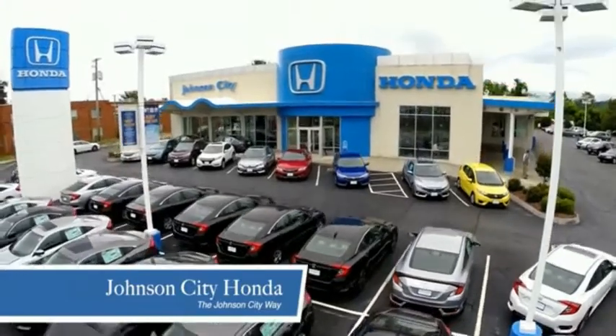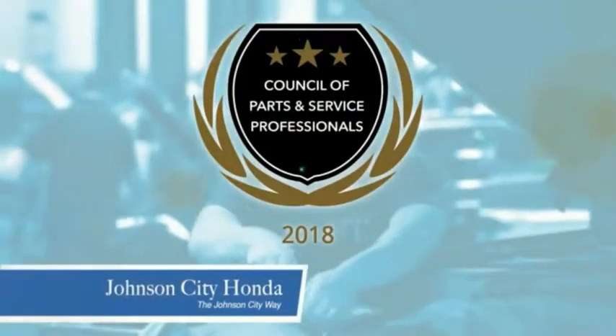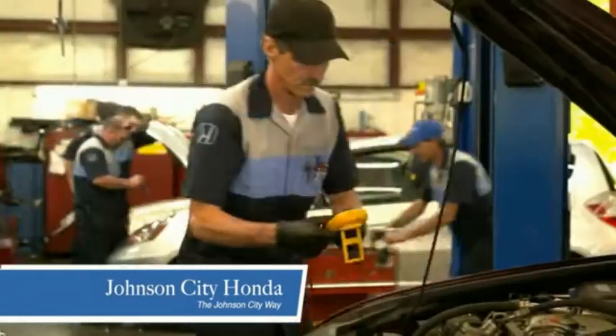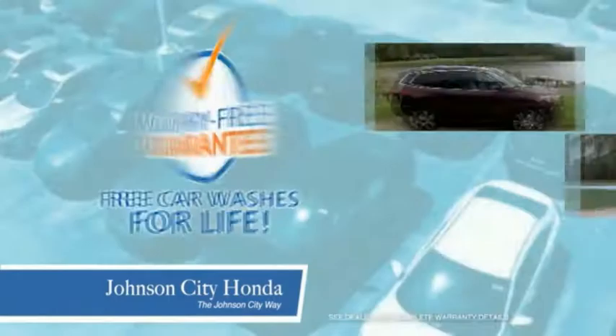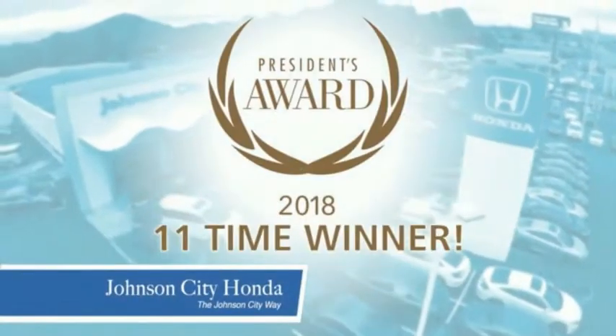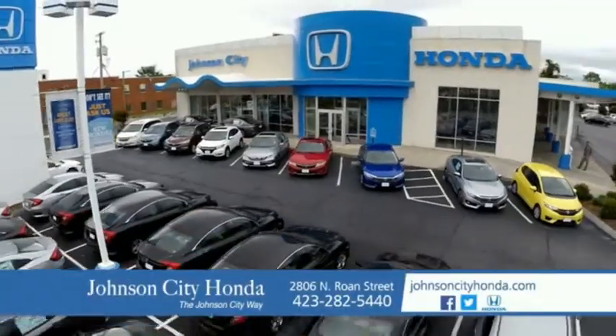Thank you Tri-Cities for making Johnson City Honda the area's only 11-time Honda President's Award winner and the recipient of the Council of Parts and Service Professionals. At Johnson City Honda, we have a commitment to deliver the service, selection, and savings you're looking for when buying a Honda. Plus, all our vehicles come with our worry-free guarantee at no additional charge. And car washes for life. There's a reason Johnson City Honda is the area's only 11-time President's Award winner. We love our customers and the great products that we sell. That's the Johnson City way.